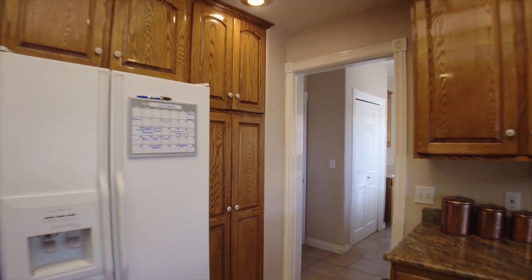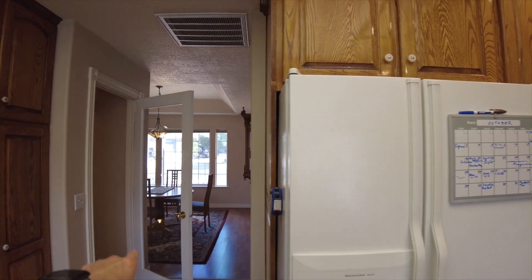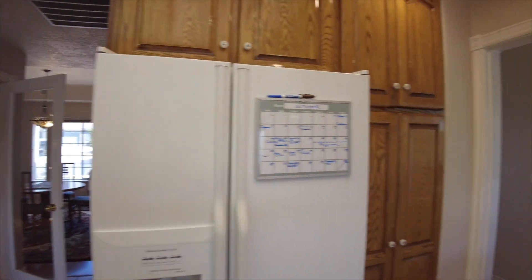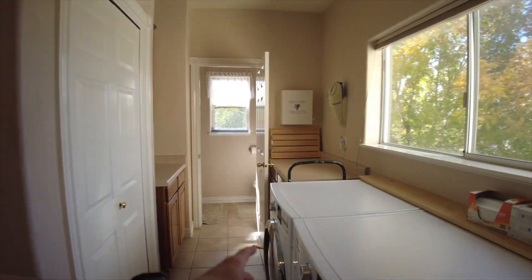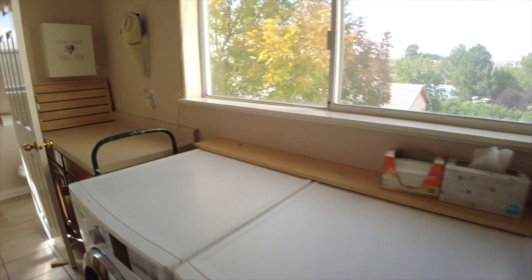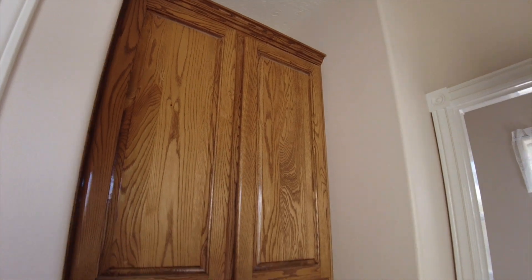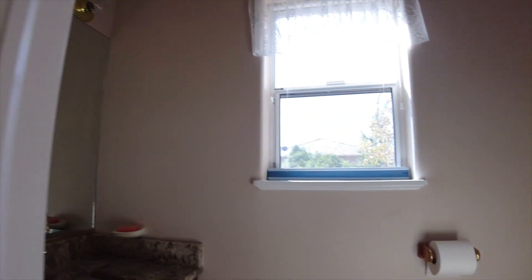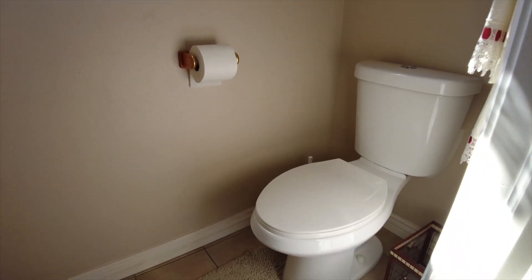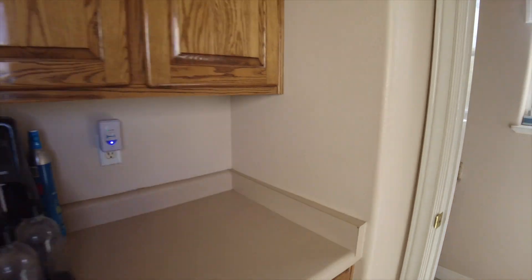We've got a nice double oven. Now this is the door — when we first came in the house that's the dining room, you come around and that's the stairs to go downstairs. We've got the washer and dryer over here, and it's always really nice to have a sink in your laundry room, plus more counter space and more cabinets. And then we've got a half bathroom, which is really nice to have right off the garage.